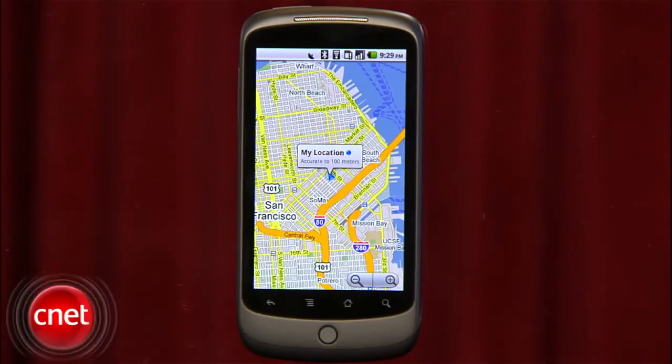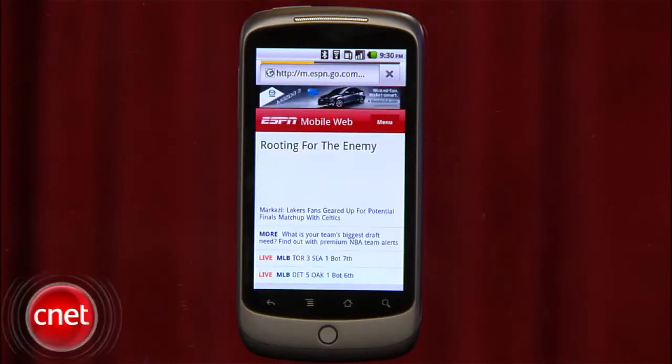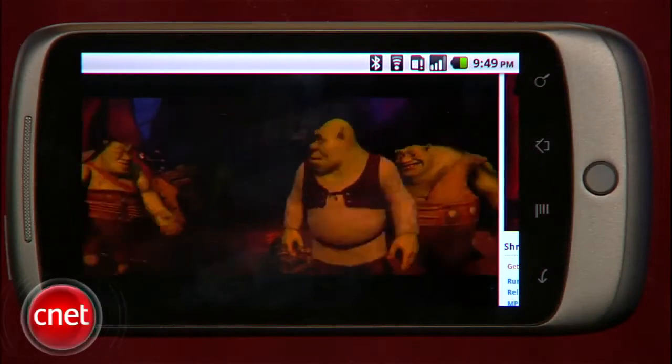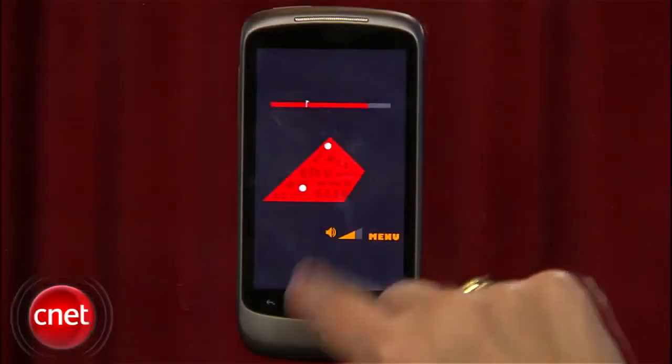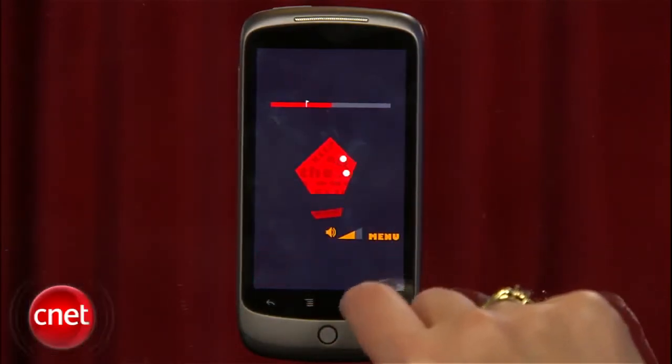The browser also got a kick in the pants on the speed front. Android 2.2 phones will also support Adobe Flash Player 10.1, which means that you'll be able to stream videos and play Flash games directly from your browser. It works best on sites that are optimized for mobile phone access; otherwise you may not be able to pan around.